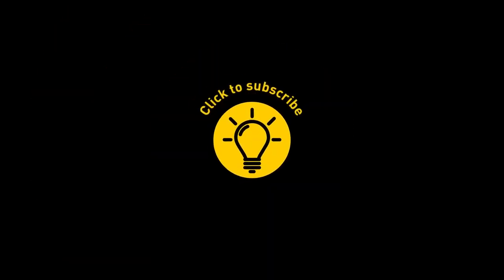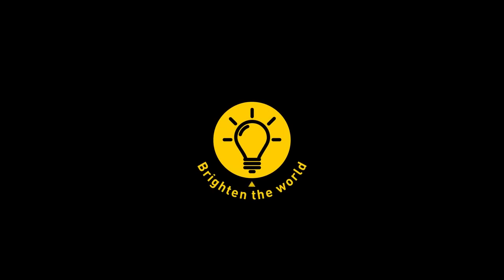That's it for today. If you satisfied your curiosity, then give the video a like and share it with your friends.